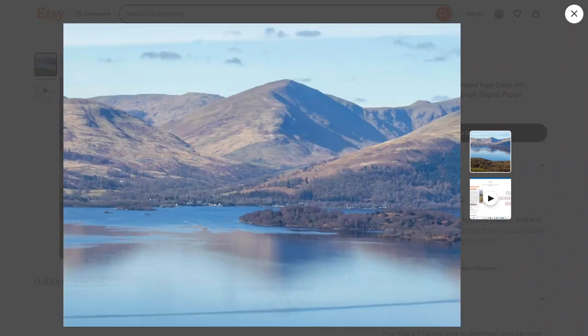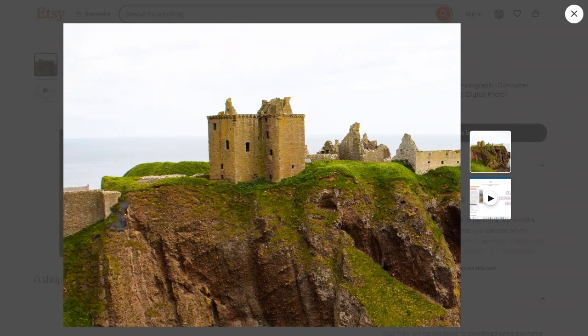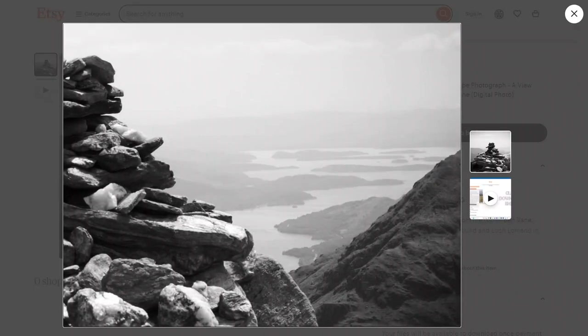This is the stunning Loch Lomond. This is the Rotter Castle, built on an ancient fortress of the Picts. And this is the view from the top of a mountain in Scotland called Ben Vane.